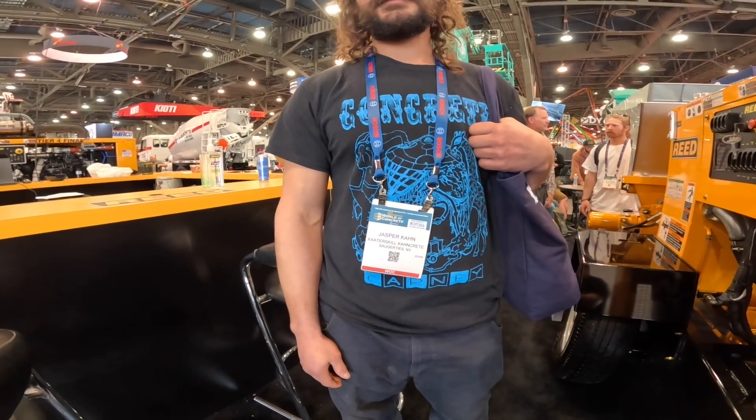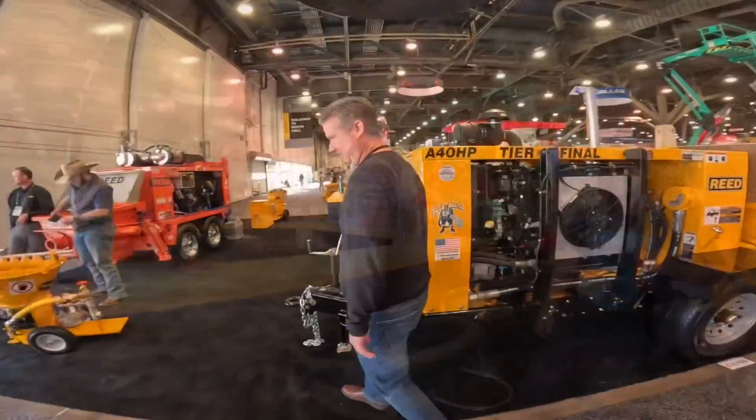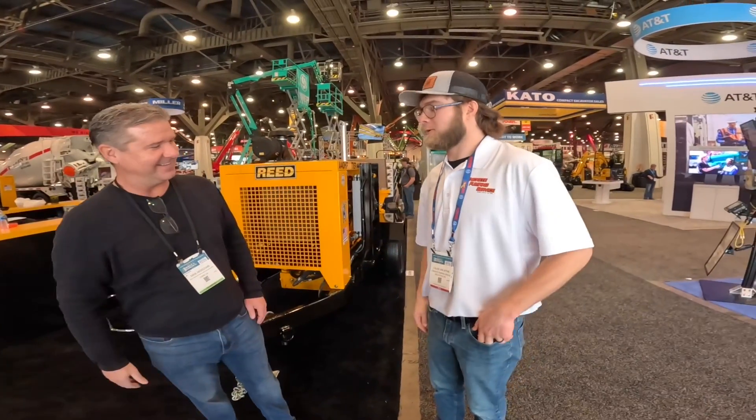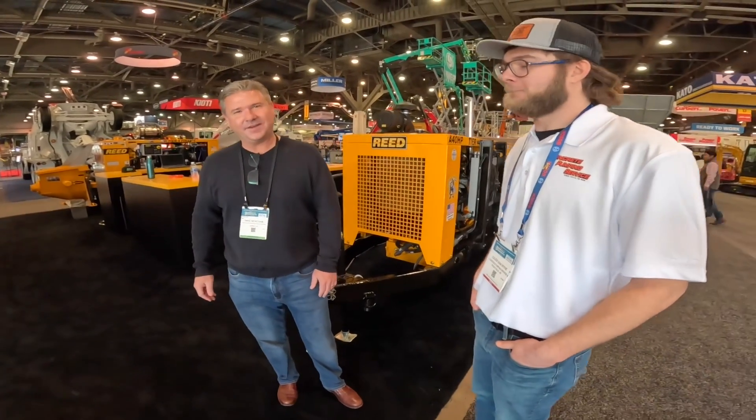That's a great story — we're with Catterskill Concrete in upstate New York. This is Caleb — he's got a YouTube channel called Concrete Pumping Service. About 80% shotcrete. We've been wanting to get by and see the Reed pumps all week, so finally we're here.